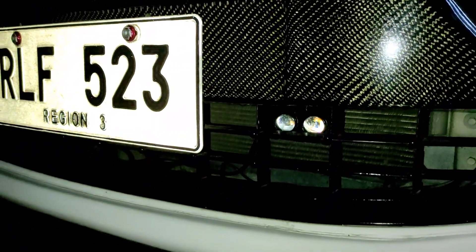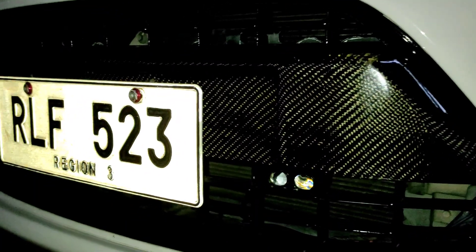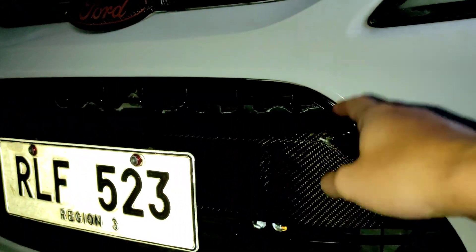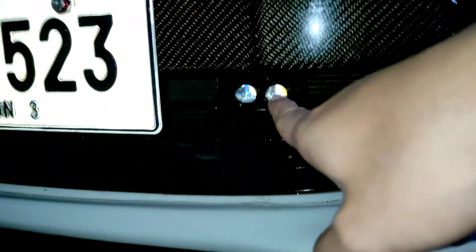So tingnan natin sa labas. Ayan guys yung location ng mini driving light ko. So, tago siya. Pag malayo, hindi kita. So, tinago ko — ayoko nang masyadong visible kasi. Para clean look lang din. Pero, pag bumaba ka ng konti, kita yung mini driving light.